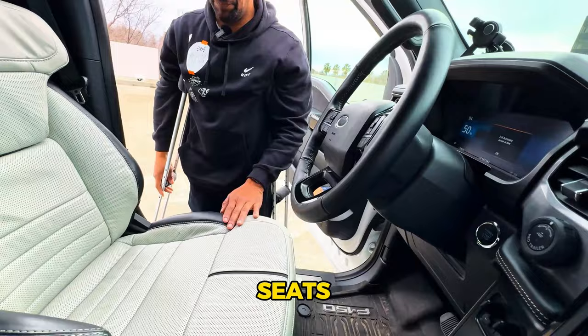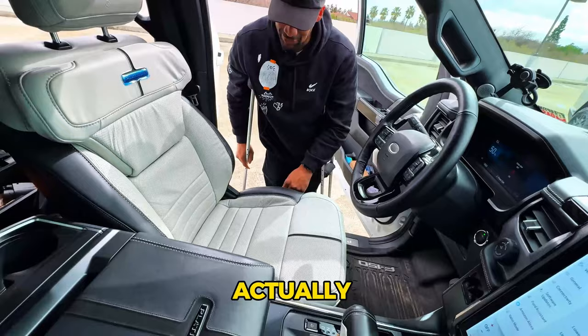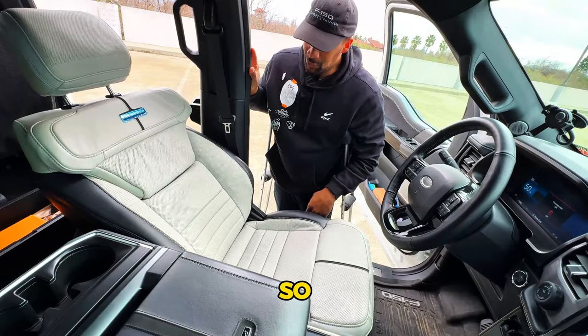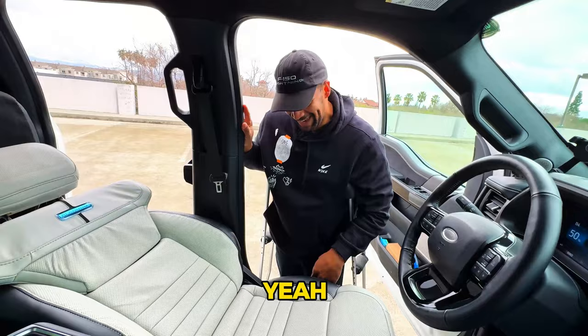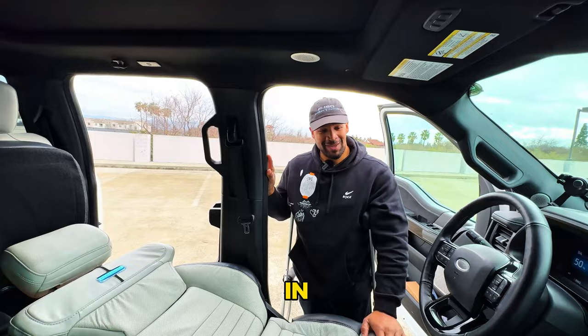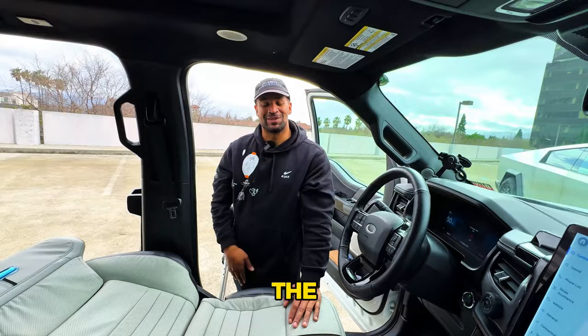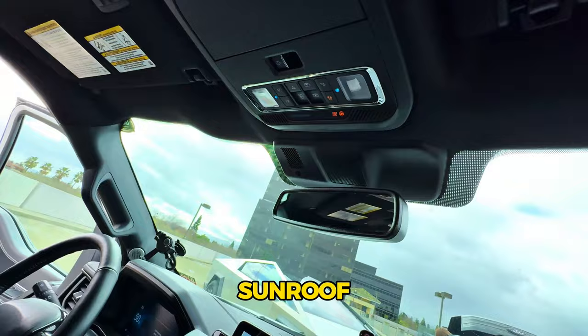The seats also go completely flat — live flat seats. Sergio actually slept in the truck at King of the Hammers. While others were in tents, he had the flat seats, heated seats, massagers going, and a massive panoramic sunroof to look up at the stars. The sunroof goes all the way back and further — it's huge.